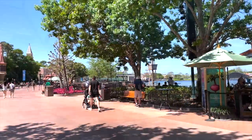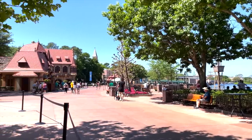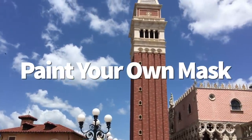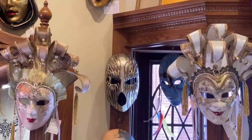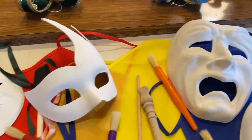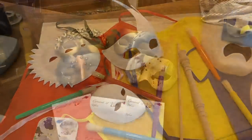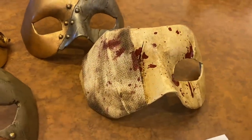Time to put your art skills to the test. Over at Il Bel Cristallo, the Venetian Masks gift shop inside the Italy Pavilion, you can create your very own Italian mask. After decorating your mask just how you want it, it takes about 15 to 20 minutes to dry — plenty of time to grab a gelato at the stand while you wait. Resin masks start at $30 and paper mache go up to $50.